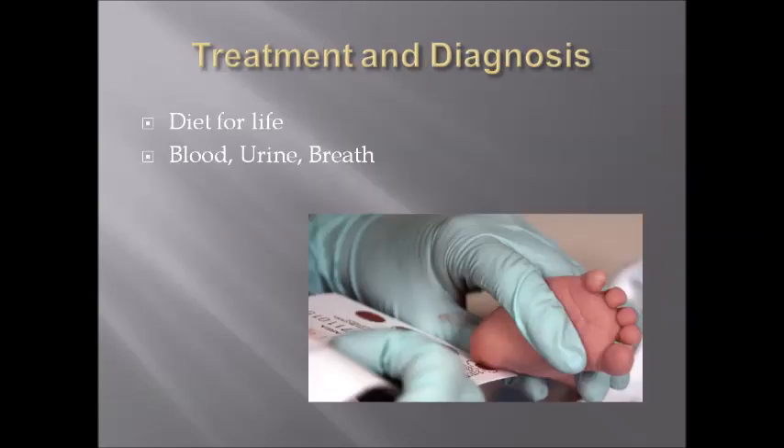Diagnosis of this condition is crucial for the health of the individual. A blood test, urine test, or breath test can be done to diagnose it. For treatment, patients must follow a diet for life, which involves eating no protein.